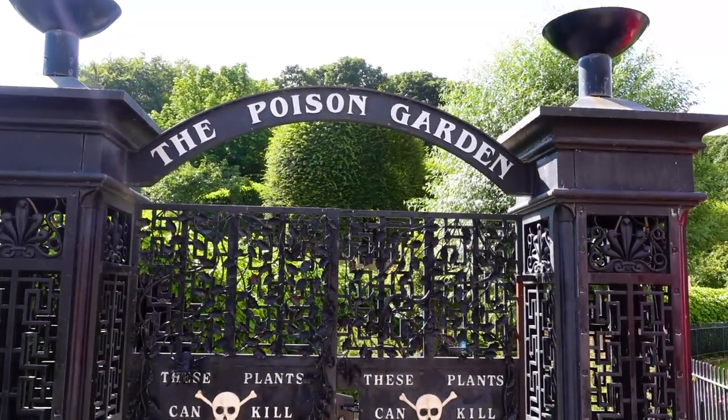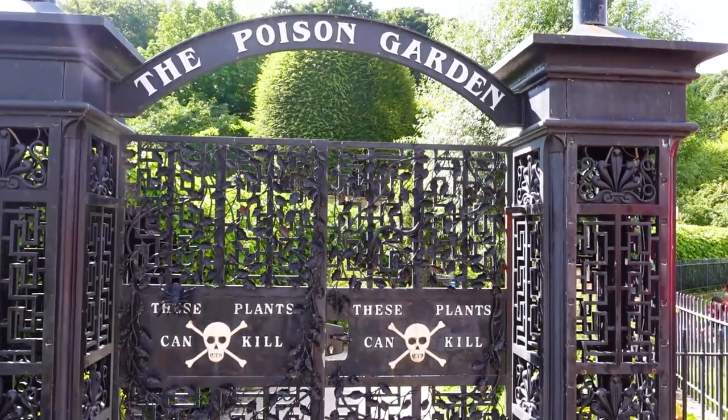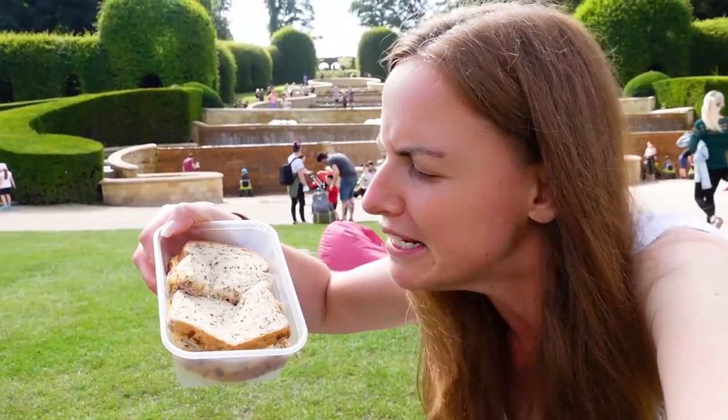The next stop after the cherry blossom orchard was supposed to be the poison garden, but it's closed during lunch time. So given that it's lunch time, we decided to come back in front of the fountain for a bit of a show whilst we eat some lunch. We picked up some ham and cheese sandwiches — very simple and straightforward — but as always, we try and find a stunning view to eat our packed lunch.